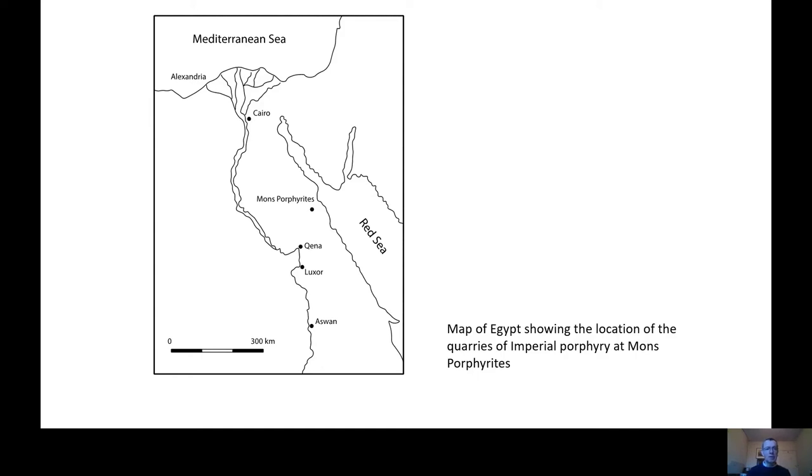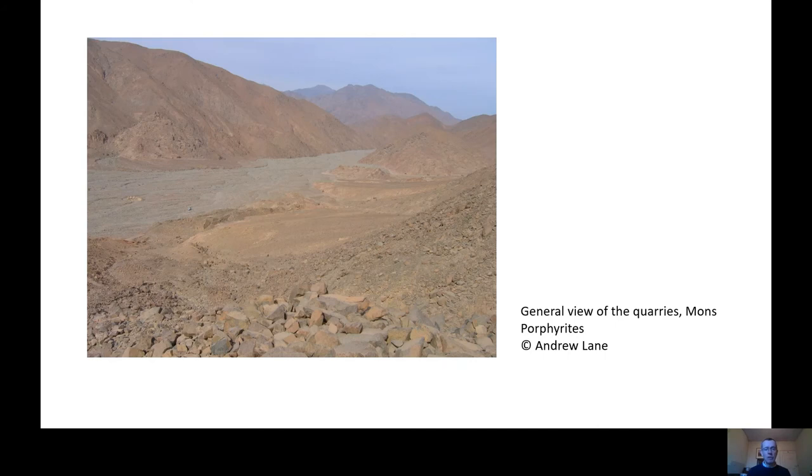We can see here a general view of the site of the quarries. The main quarry sites are towards the tops of the mountains, and that's where the stone was extracted. The Romans then built slipways — rather like slides — down to the flat valley floors, where the stone blocks would have been dressed, the excess stone removed, and then transported to the River Nile and onwards.